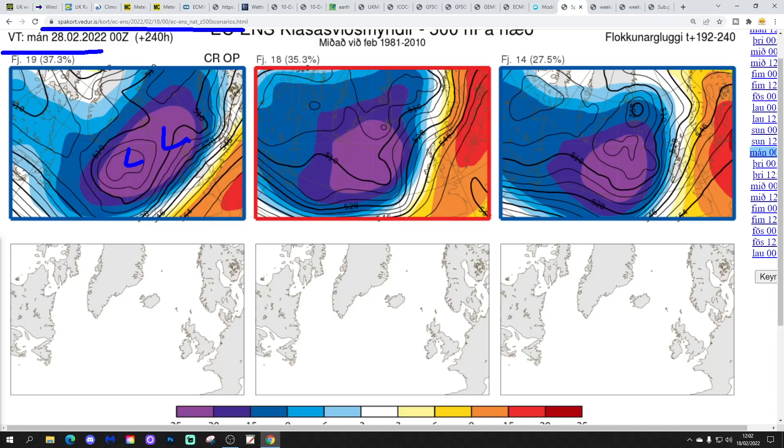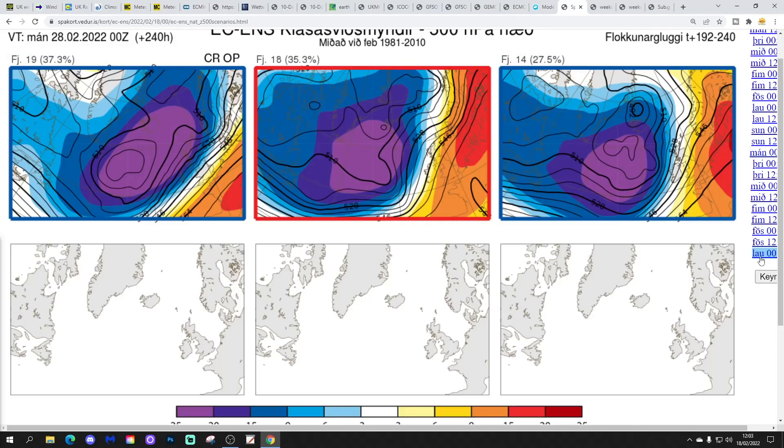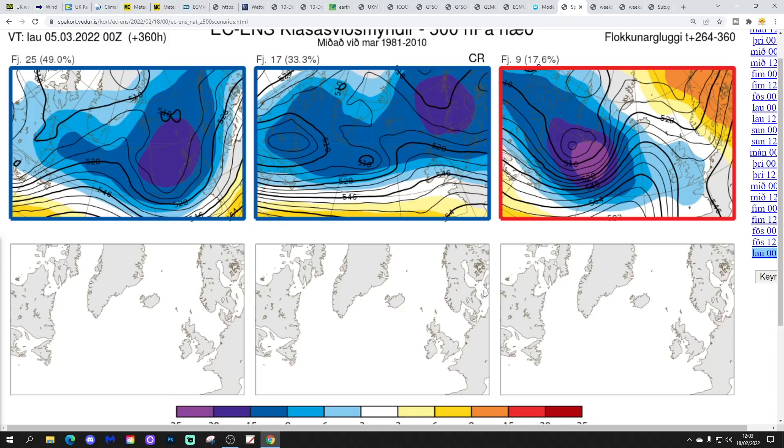Looking at the ECM ensemble options for day 10 — the 28th of February — 19 members show low pressure to the north and west with high pressure to the south, winds from a westerly direction, unsettled and possibly quite stormy for the last day of the month. 18 members show a slightly stronger ridge to the east-southeast, but still a deep low to the west that would break down that ridge. 14 members again show high pressure to the east and low pressure to the west — all driving in from the Atlantic. Regardless of how strong the southeastern ridge is, it stays unsettled right through to day 10. By day 14 — the 5th of March — 25 members show deep low pressure over the country shifting a little further southwards, turning cooler. 17 members show low pressure in off the Atlantic bringing wet and windy conditions, and 9 members show low pressure to the west bringing further unsettled conditions. This unsettled spell will carry on into early March.